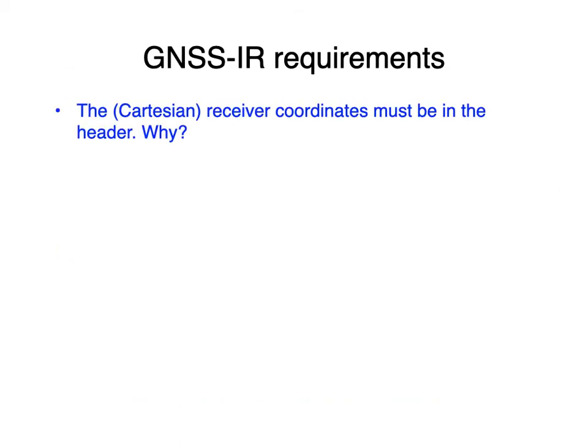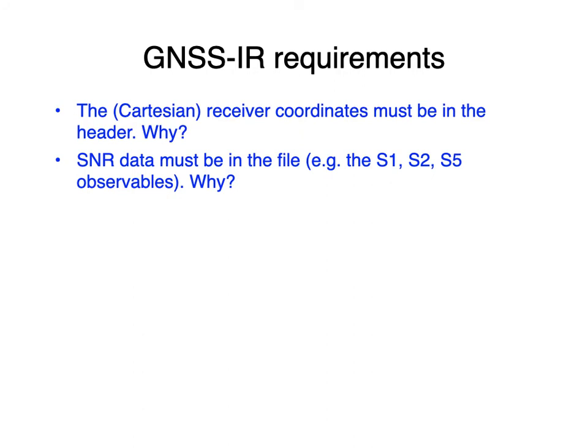There are a few requirements for your GPS or GNSS files. You have to have receiver coordinates in the header, because those are used to calculate the vector between the satellite and receiver — which is used to compute the elevation angle that estimates reflector height. You also have to have SNR data in the file. Most archives operated by geodesists do provide SNR data, but if it's not there, you need to do something about it.